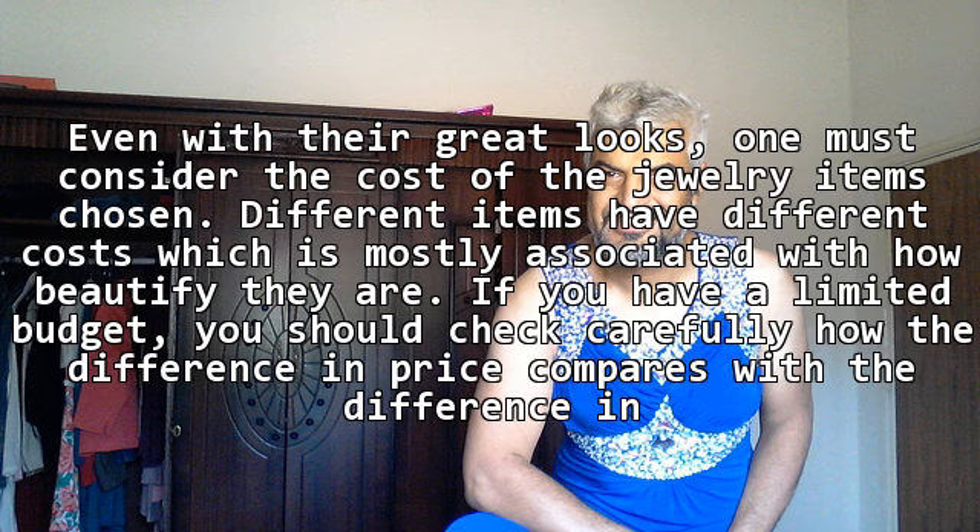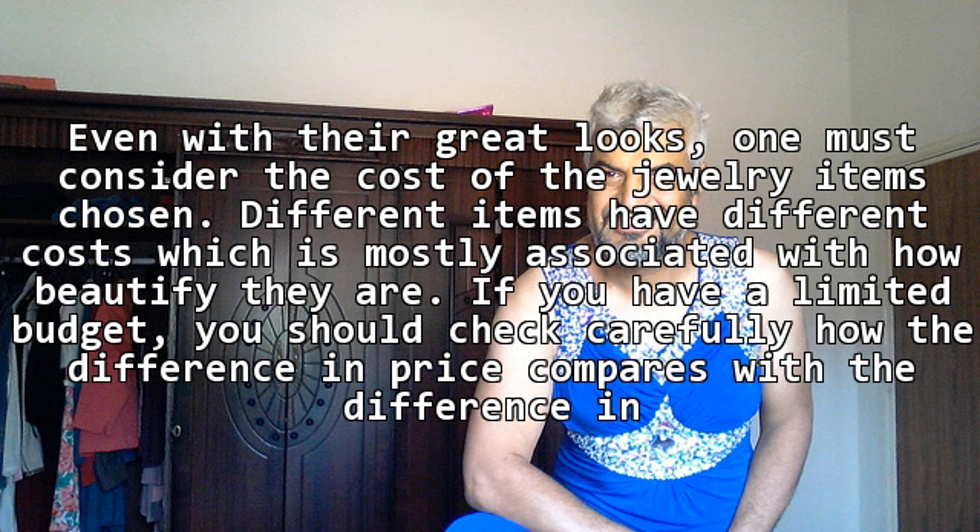Even with their great looks, one must consider the cost of the jewelry items chosen. Different items have different costs, which is mostly associated with how beautiful they are. If you have a limited budget, you should check carefully how the difference in price compares with the difference in looks.